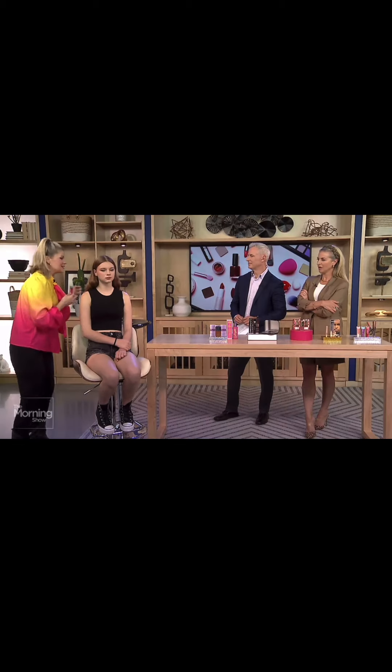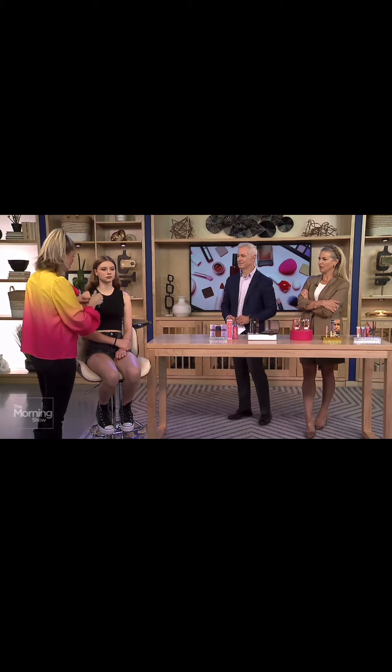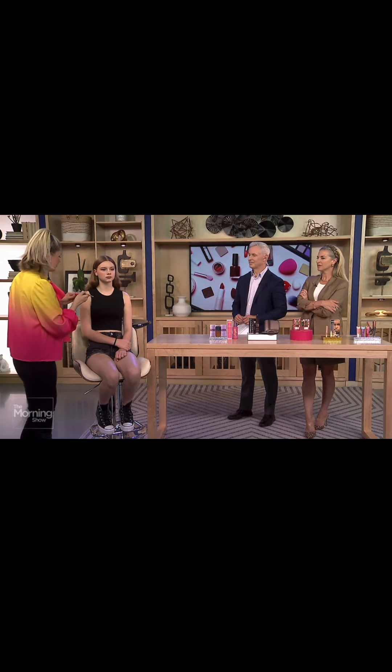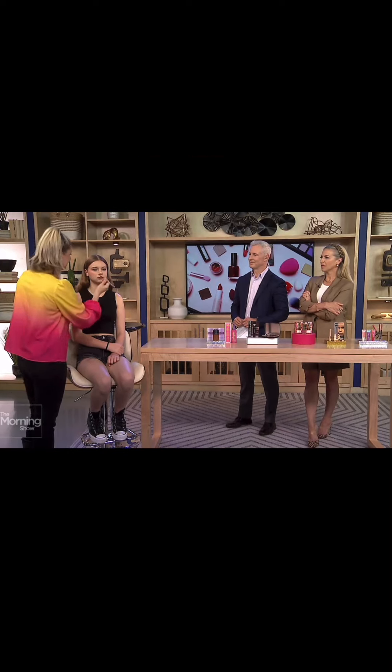Then we're going to top this with the Essence Juicy Bomb Shiny Lip Gloss. These are tinted, comfortable, and delicious on the lips. This one's called Witty Watermelon, which goes fitting with that setting spray we used earlier.